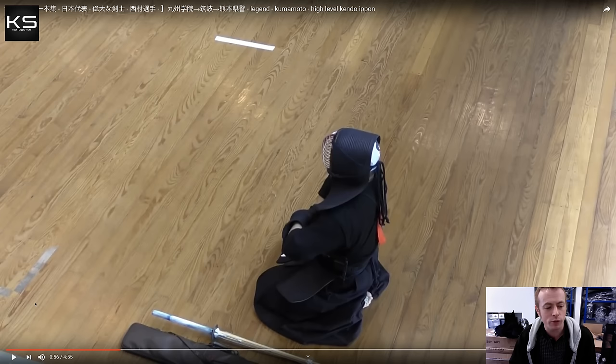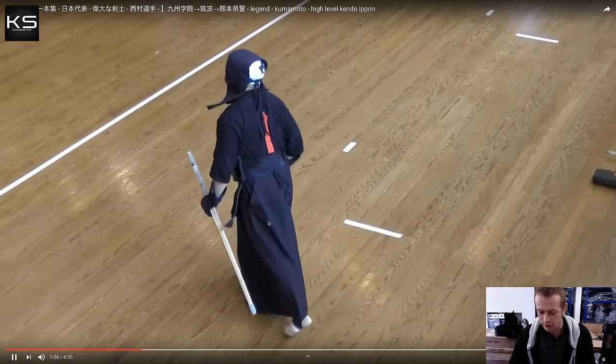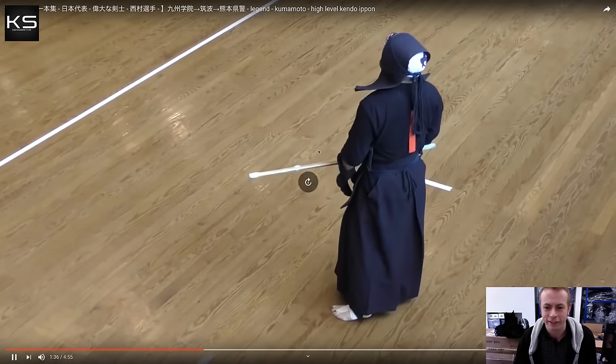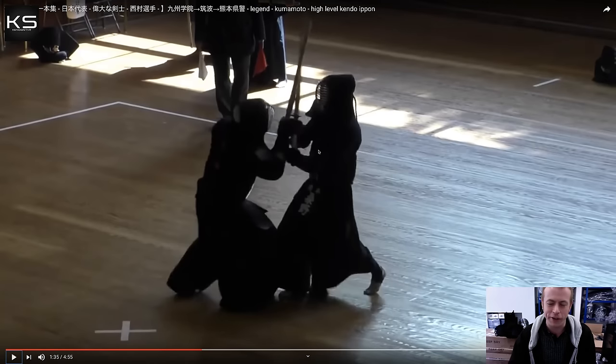I've skipped forward to almost a minute in because the first minute of this video is him putting on his bogu. We're now in the Kumamoto Budokan - this is a really special place to me. I did a few shiai here myself. I did a shiai with Mr. Nishimura here once, and I actually passed my fifth Dan exam in this very dojo.